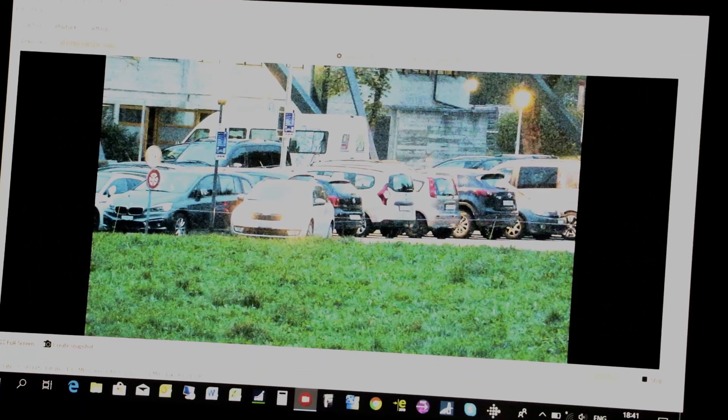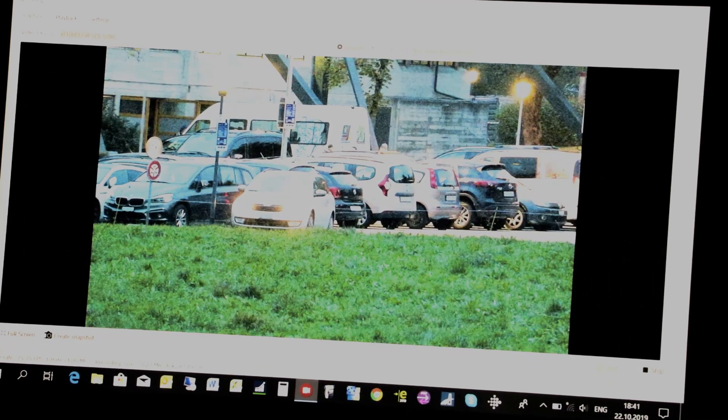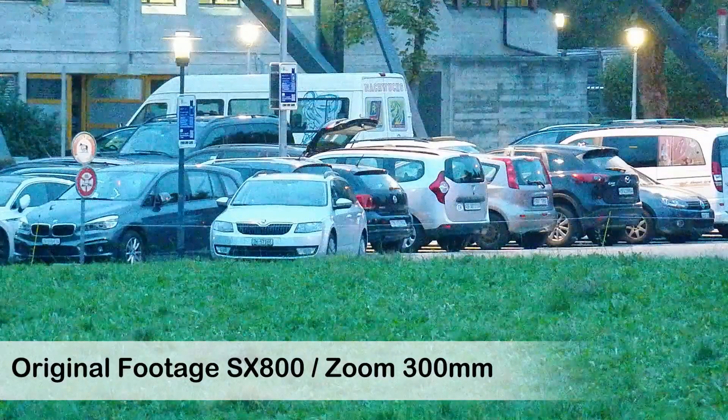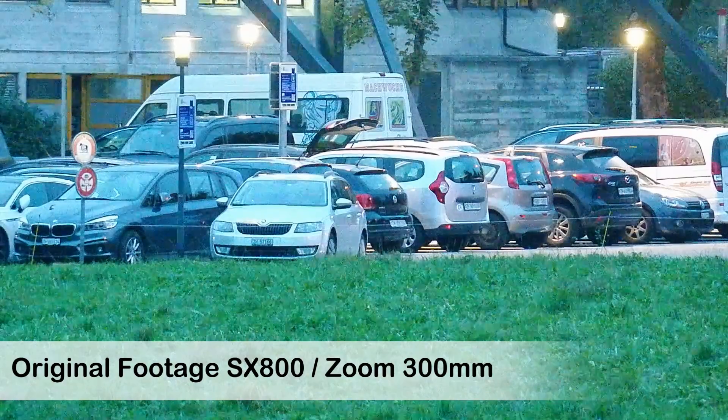As you can see in the background with the street lights, it's pretty dark — the sun is down. You can actually see what the camera can see. It's amazing, it's still very, very bright. Here you can see the original footage of the SX800.